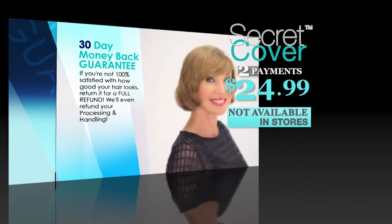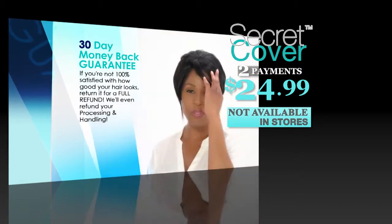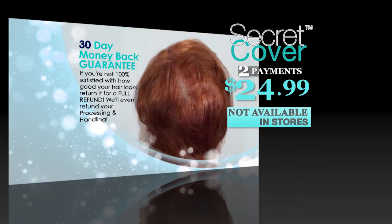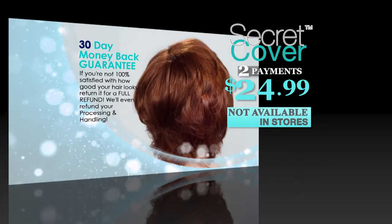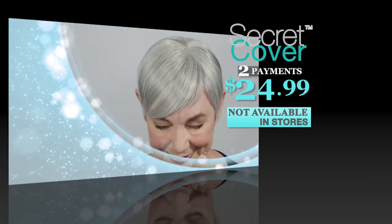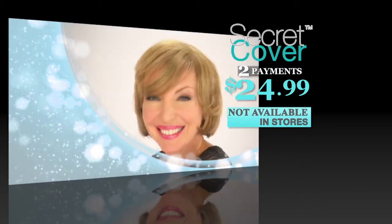Secret Cover comes with a 30-day money-back guarantee. Try Secret Cover for 30 days — if you're not 100% satisfied with how good your hair looks, return it for a full refund. We'll even refund your processing and handling. Call or go online at GetSecretCover.com.